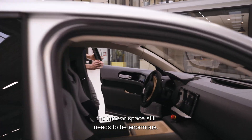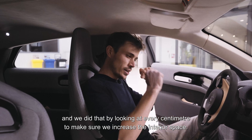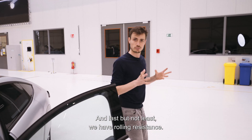Although we want to reduce the frontal area of the car, the interior space still needs to be enormous. We need more than enough headroom and a lot of legroom, and we achieved that by looking at every centimeter to make sure we increase the interior space. Last but not least, we have rolling resistance.